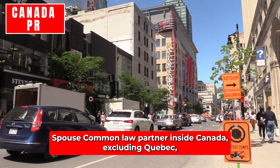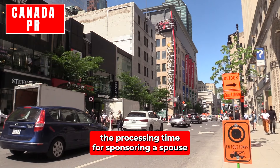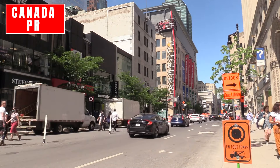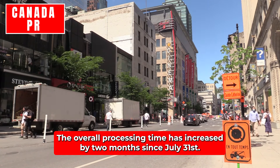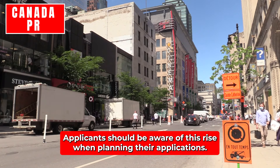Spouse or Common Law Partner – Inside Canada (excluding Quebec): The processing time for sponsoring a spouse or common law partner from inside Canada, excluding Quebec, remains at 13 months. While there's been no change since September, the overall processing time has increased by two months since July 31st. Applicants should be aware of this rise when planning their applications.